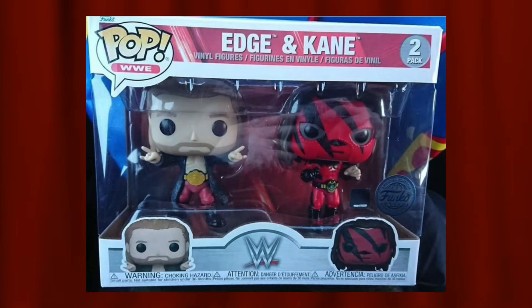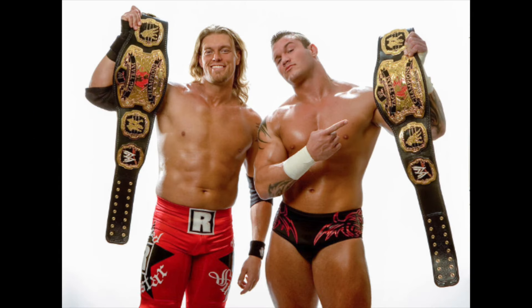Next is the Edge and Kane two-pack for the WWE lineup. I have a major love-hate relationship with this — I love wrestling, I've been a fan since I was a kid, and I love having both an Edge pop and a Kane pop like this. But it makes no sense to pair them in a two-pack. Edge and Christian, Rated-RKO, or Kane and Undertaker would all make more sense. As separate pops, both would've ranked near the top of this list.